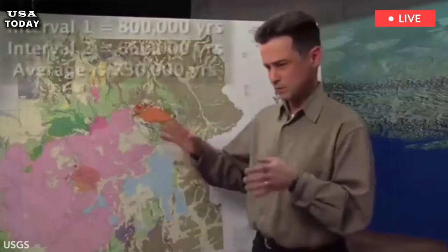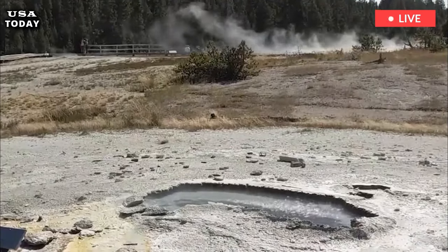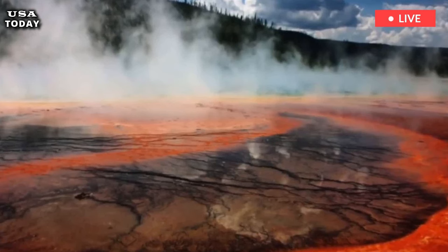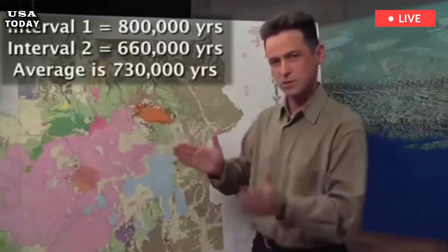Yellowstone Volcano, which last erupted 630,000 years ago, is located within Yellowstone National Park. It is of great concern to the United States Geological Survey (USGS) because it is a supervolcano and has the potential to cause major destruction in the US.